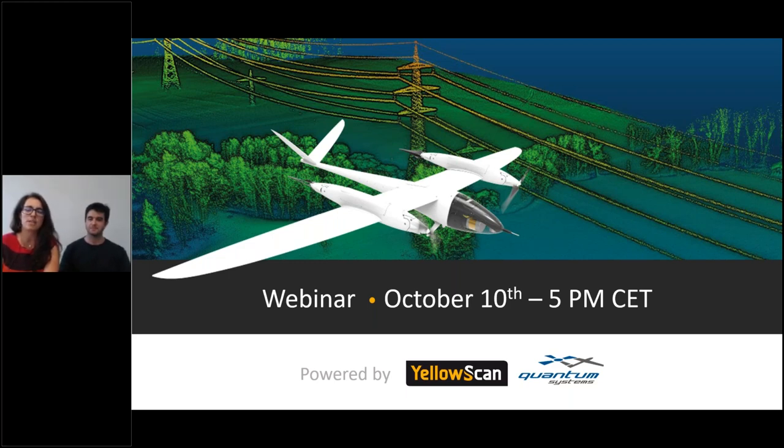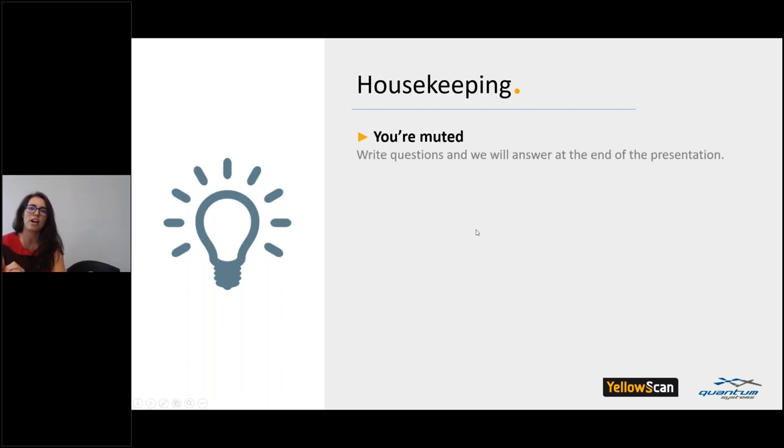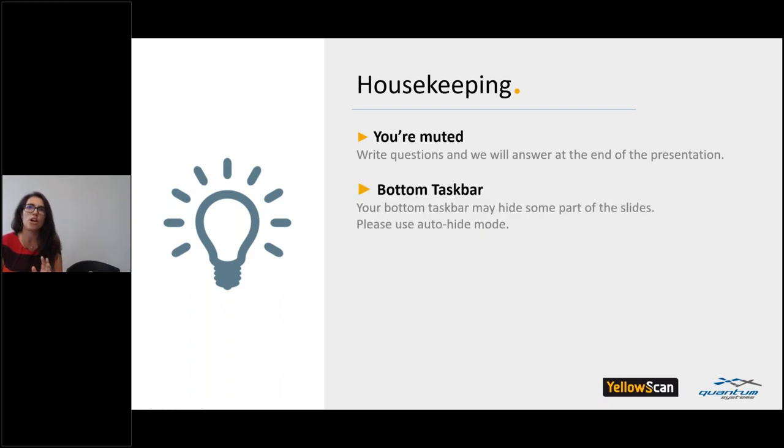A little heads up with the housekeeping: you are muted for now, but please feel free to write all the questions you want in the sidebar on the webinar. You are able to write any question and we will answer them at the end of the webinar. Your bottom taskbar may cover part of your screen, so please use auto-hide mode.